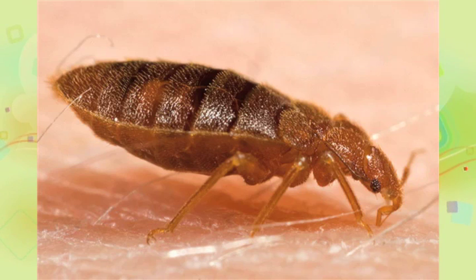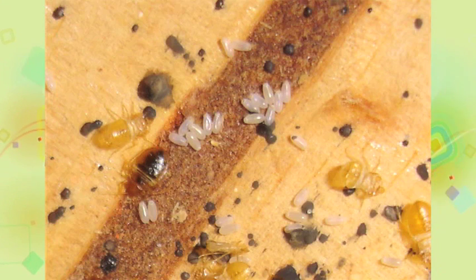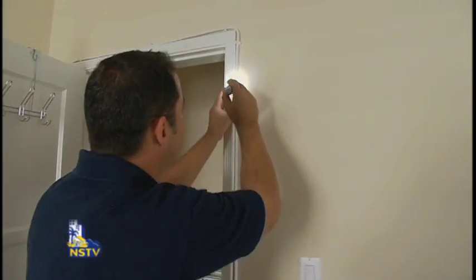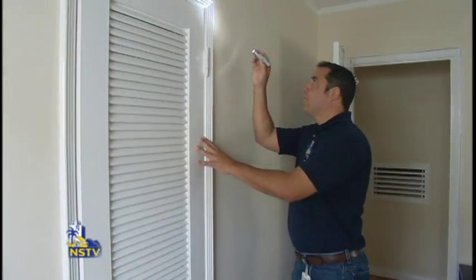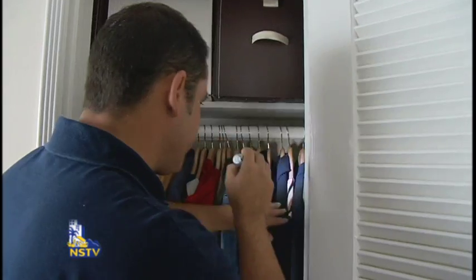Even if you never see live ones, bedbugs look like mini cockroaches about one quarter inch in size, about the size of an apple seed. The presence of their cast exoskeleton or evidence of their feces, which looks like dark reddish or brown spots, is a sure sign that you have a bedbug problem. Bedbugs usually stay close to their host, so a general rule of thumb is to search every nook and cranny within 10 to 15 feet of your bed.